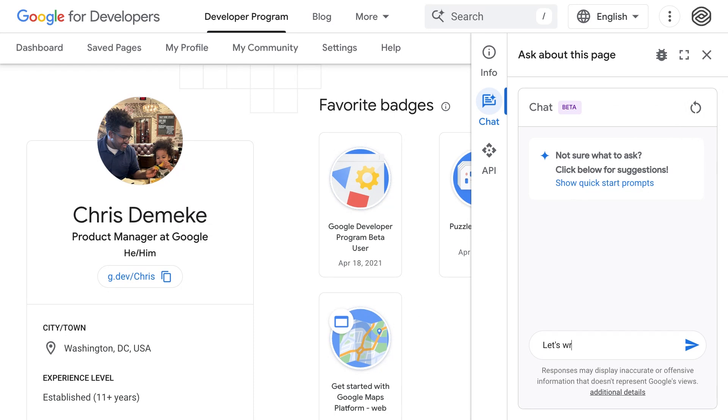To take full advantage of these tools, you'll need to be a member of the Google Developer Program. Log in to start exploring right away, or create a profile and get started. These features are here to make your development process smoother and more efficient. Join the Google Developer Program today — it's free — and unlock the full potential of the AI-powered tools we've been working on for you. And now, let's write some code.